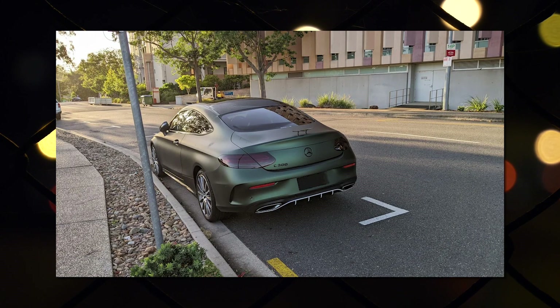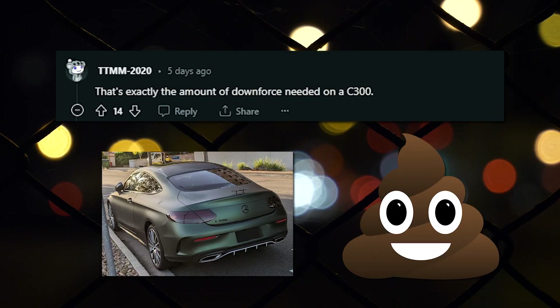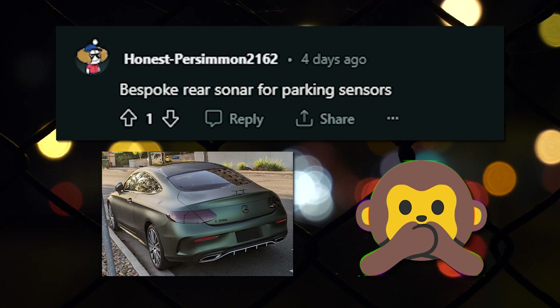Spotted this at University in Brisbane, Australia. Just wanted a little downforce. That's exactly the amount of downforce needed on a C300. I mean, the car has a good personality. Bespoke rear sonar for parking sensors.